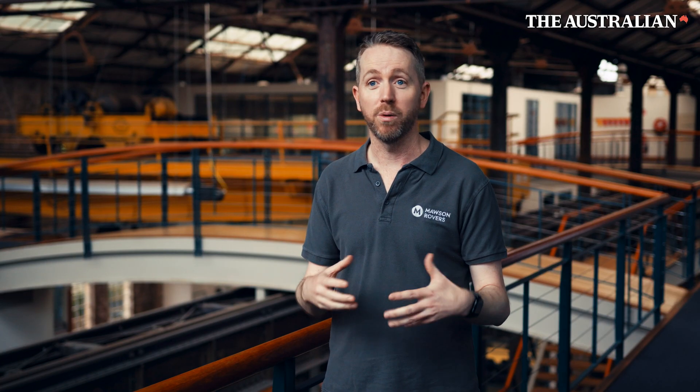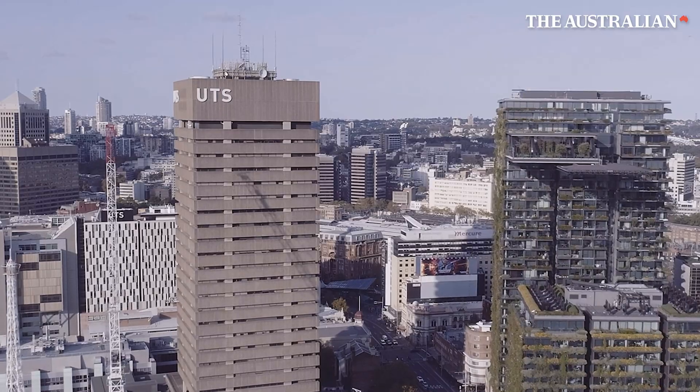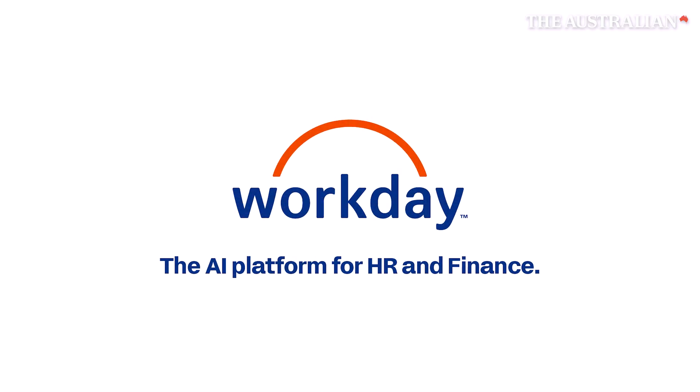Two or three weeks later, we got the first signs of life from the satellite. We started getting data back for our experiments — we were running some experiments with UTS here in Sydney. Over the next 12 months, we ran 23 experiments and downloaded megabytes of data from our space payload, which is demonstrating new technology for managing heat in space. This was an amazing thing and great to see.